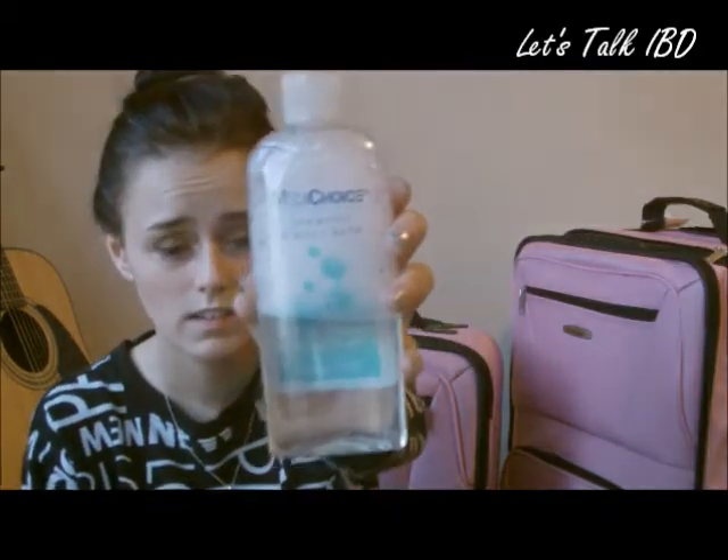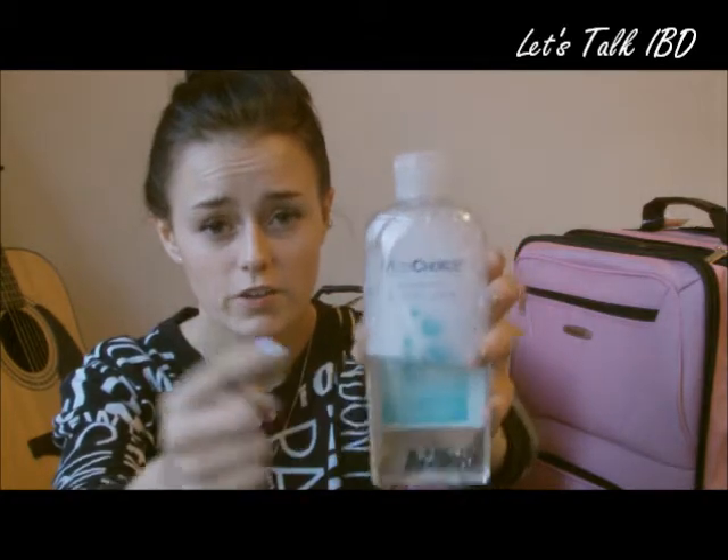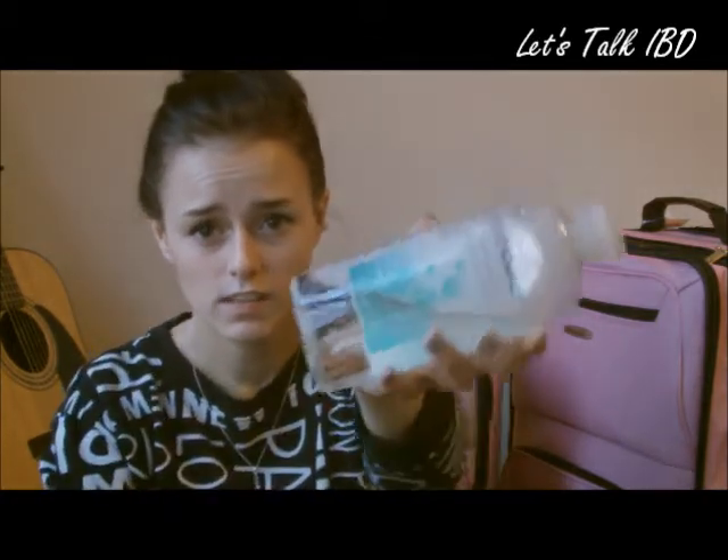Here's an example of what you're going to get at the hospital if you don't prepare: this is your hair wash and your body wash combined, and it's like water. I have used this because I didn't bring anything, so you don't want to be forced to use this.